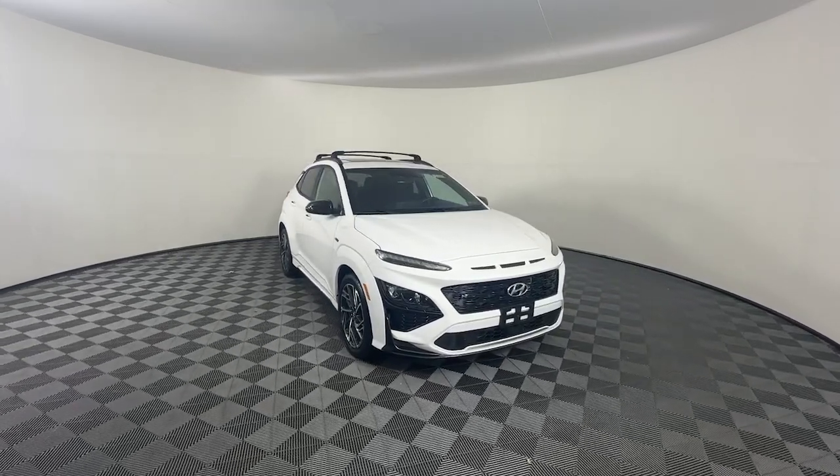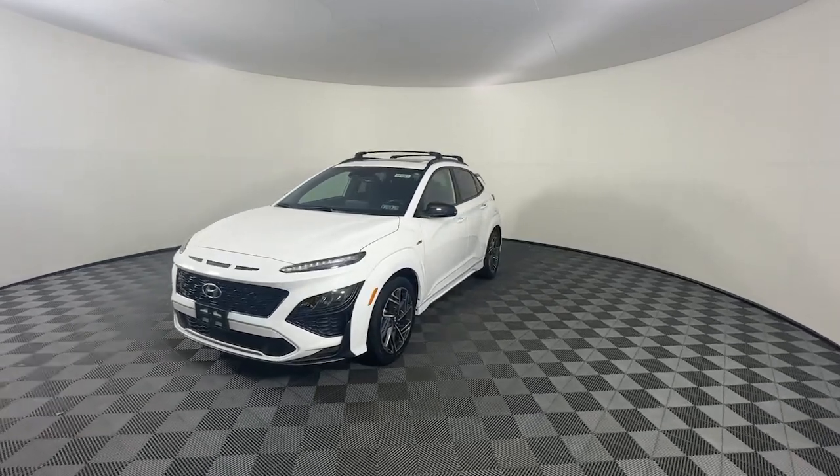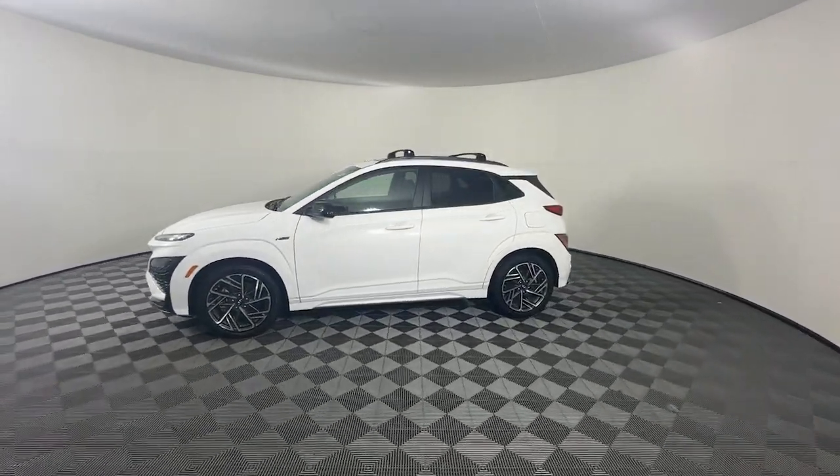You just found the 2022 Hyundai Kona. With less than 50,000 miles on the odometer, this vehicle provides excellent value.